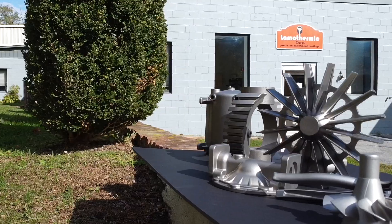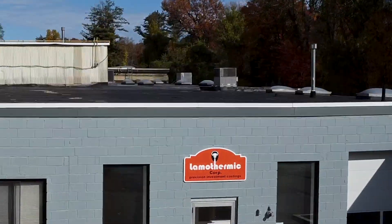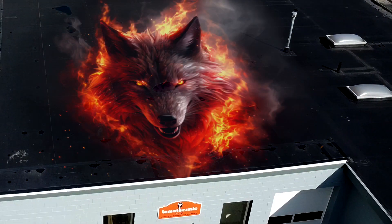If our employees see something on the floor that can be improved, they're not afraid to speak up. The goal is to save time and money on your investment casting.